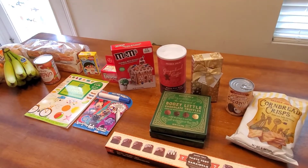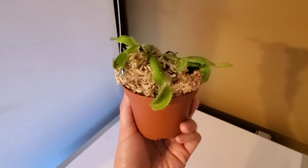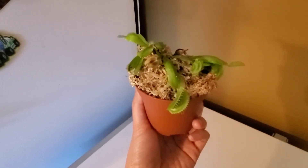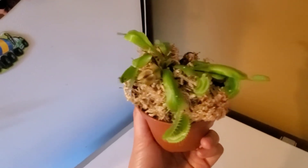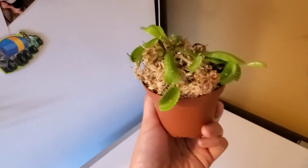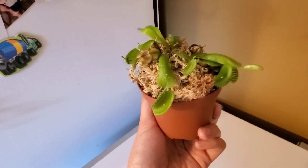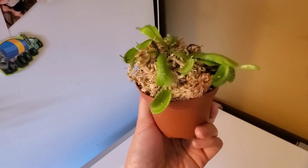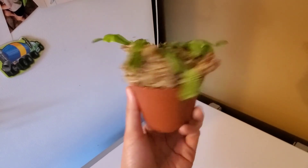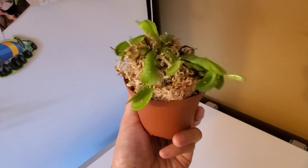I completely forgot to mention — I also bought this at Kroger: a Venus fly trap for $5.99! That part right there doesn't look so great, but it definitely ate something. I had wanted one from Aldi when it was an Aldi find a month or so ago, but I missed it. You can find them at Kroger for $5.99 and I've also seen them at Meijer, so make sure to check your floral department areas.